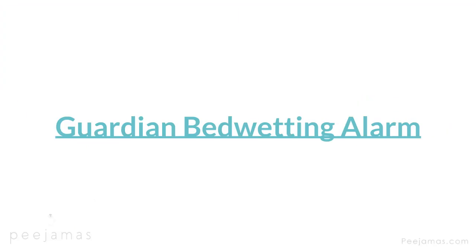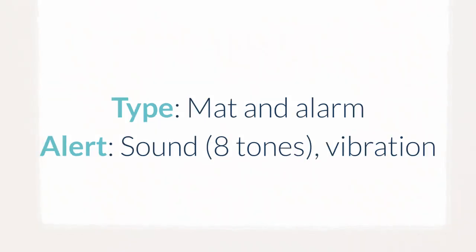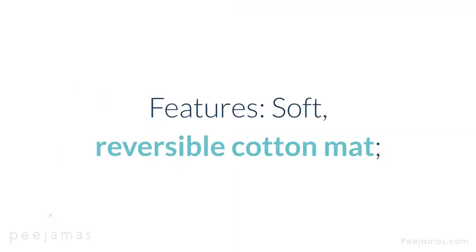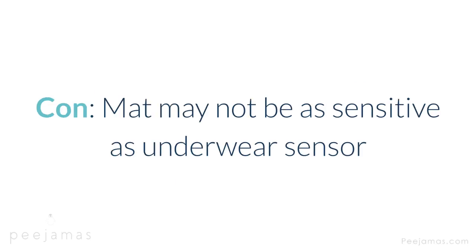Guardian Bed Bedwetting Alarm — mat and alarm solution for all ages, comes with comfortable cotton pad in youth and adult sizes. Type: mat and alarm. Alert: sound — 8 tones — vibration. Cost: $100. Warranty: 3-month limited. Features: soft reversible cotton mat, available in two sizes — works for kids, teens, and adults. Con: mat may not be as sensitive as underwear sensor.